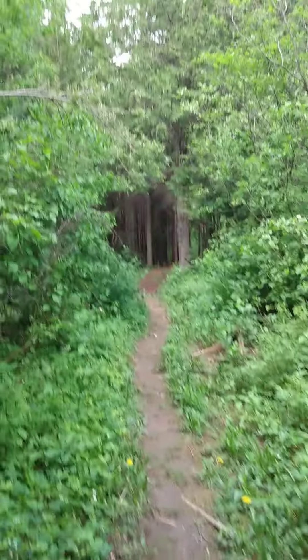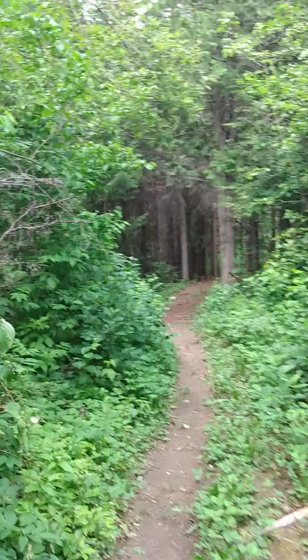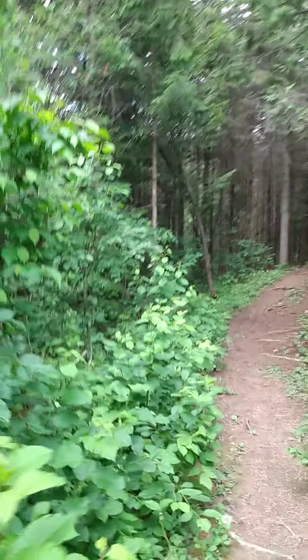I love exploring these natural trails, especially when they have bends in them and go up and down — it's like, what's around the corner?